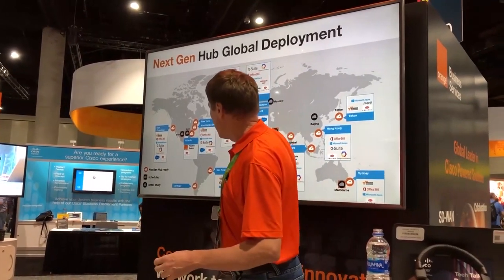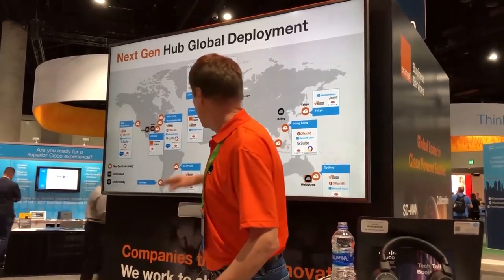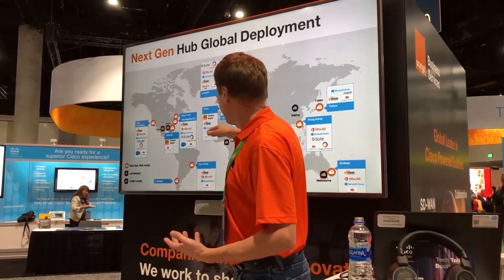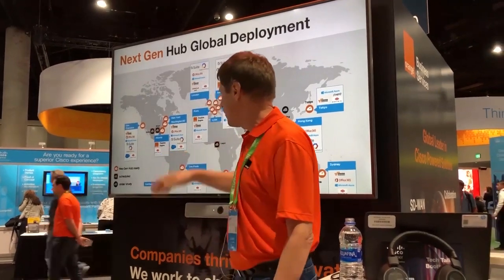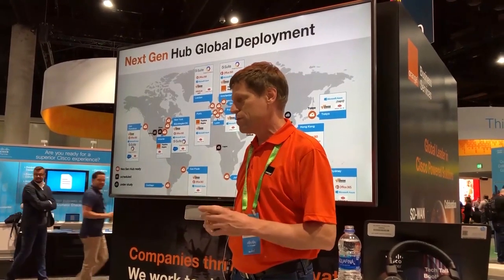These network hubs have various cloud providers connected to them — Equinix, G Suite, Office 365. We have the capability to connect your network directly from our MPLS network or your SD-WAN network into these cloud service providers. They're available everywhere in the world, and it's very easy to turn up a new cloud service provider. We use Equinix as a partner and part of our infrastructure for delivery.